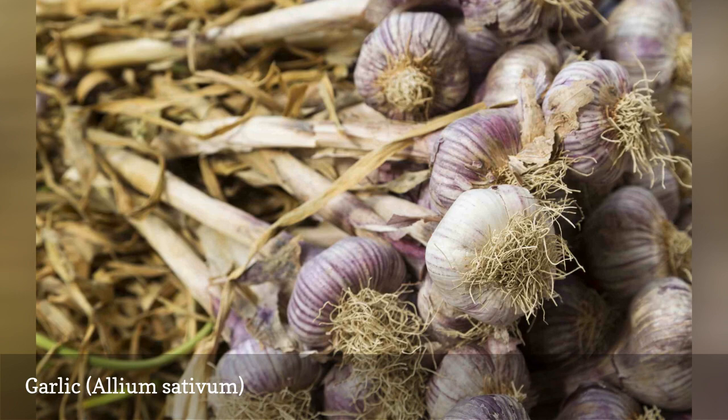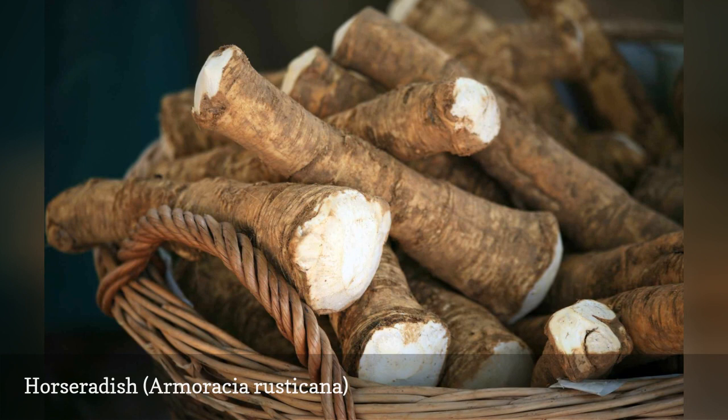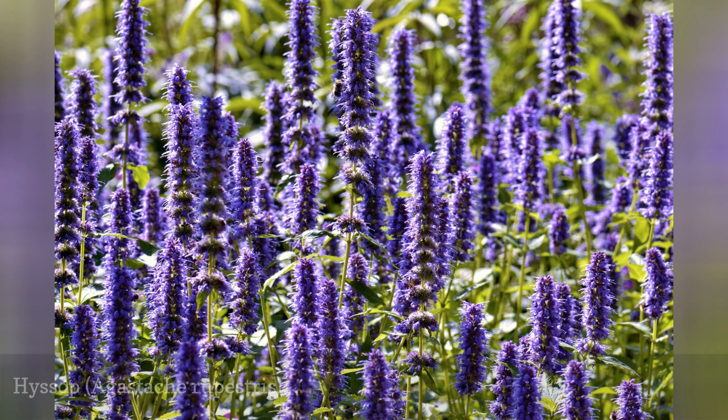Use horseradish to repel Colorado potato beetle. This can be tricky because it is hard to plant a perennial like horseradish with a crop like potatoes, which needs to be dug every season, but it should have some effect if grown in the general vicinity.